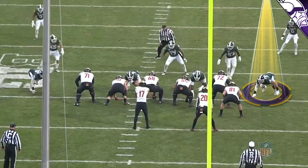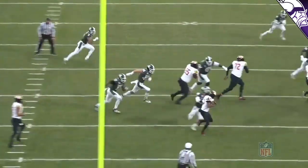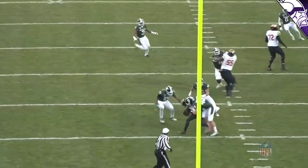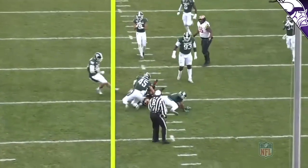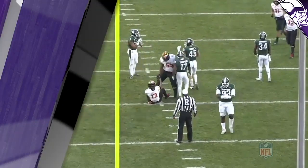As a walk-on you wonder about athleticism — this is a good opportunity to see what he can do in space. On a run to the outside, he gets underneath, keeps his shoulders square, gets across, and brings the running back down to the ground. A nice open-field play that shows what he can do in open space.